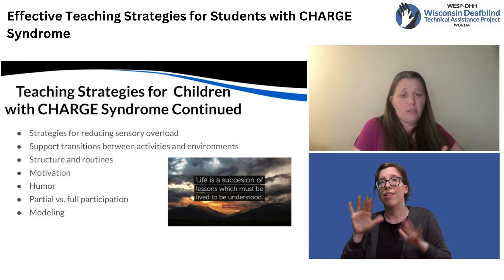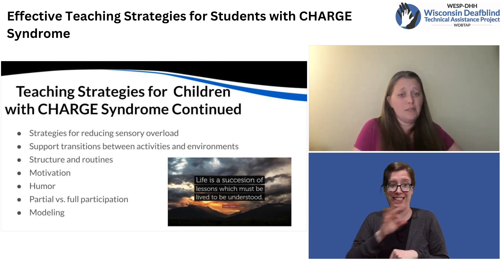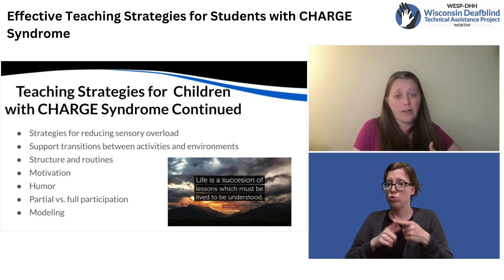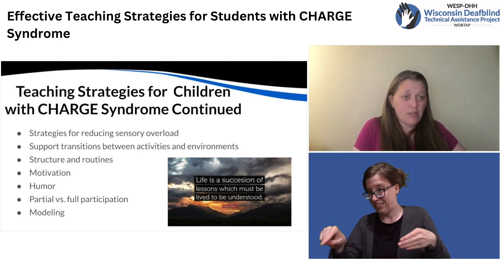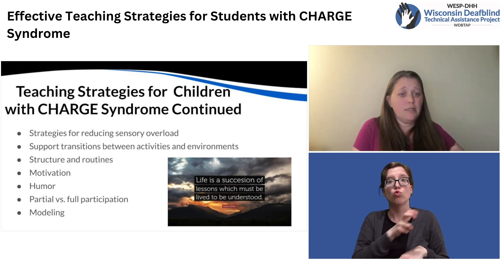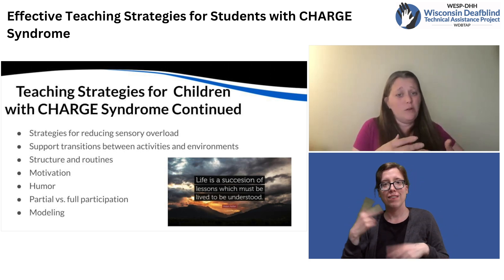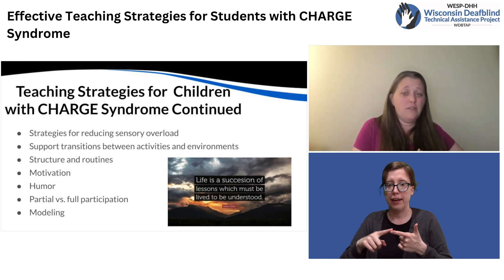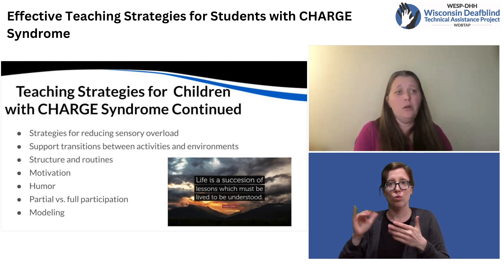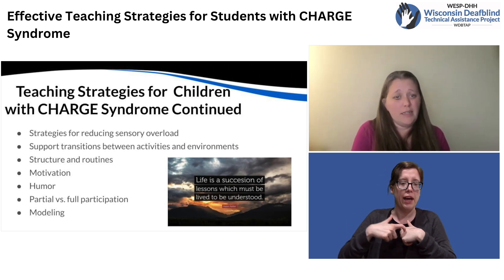Making sure that staff is present and willing to assist with transitions from one activity to another or from one class to another is important. Transitions will often take longer for an individual with CHARGE than their peers because of their combined vision and hearing loss. It might take them longer to pack up, get organized, and then even just get to their next class. Trying to provide a little extra time or extra support to transition to the next thing can be very helpful.